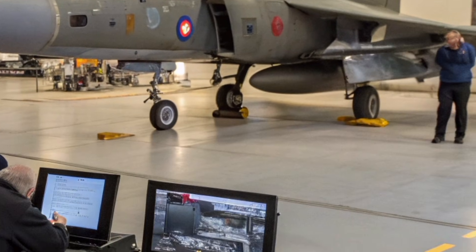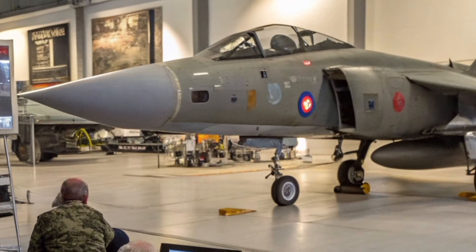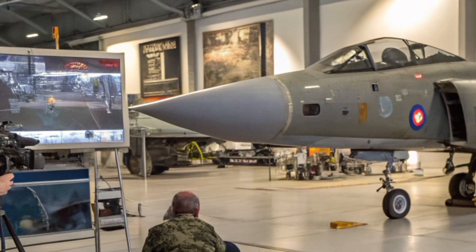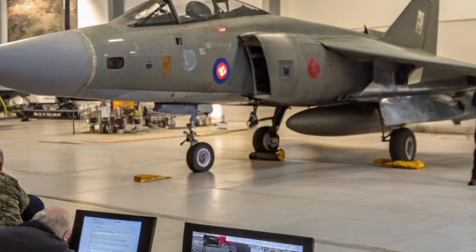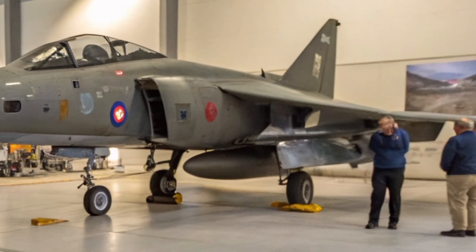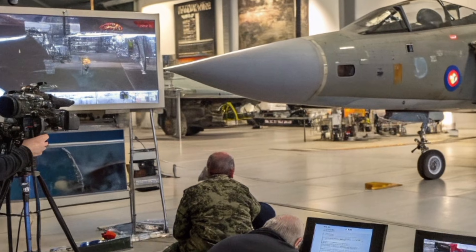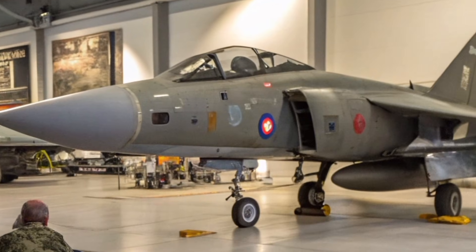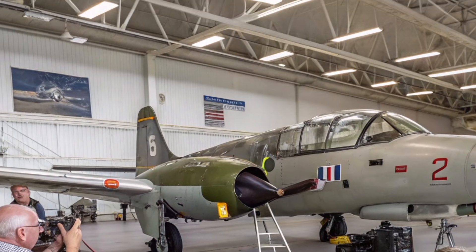With advancements in modern avionics and digital reconstruction, the Harrier GR3 has found a new position in 2027's tactical research programs. Engineers and analysts study its short take-off and vertical landing performance to refine control algorithms for new generation platforms. Even the Tempest program has drawn lessons from the GR3's thrust vectoring heritage. In a world where dispersed operations, rapid response, and survivability are crucial, the Harrier's core concept is more relevant than ever.